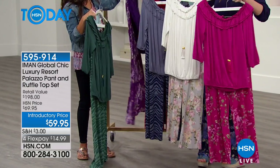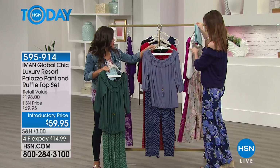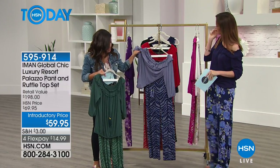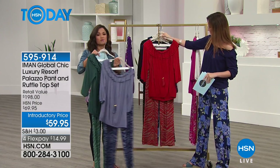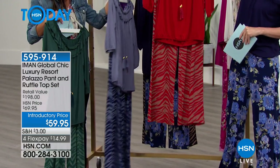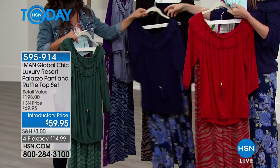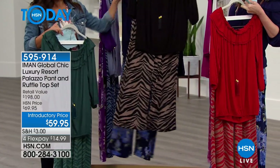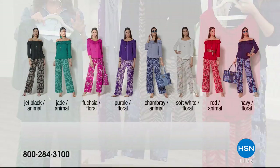Two pieces for $59 — it's pretty incredible. And then these are the animal prints. So the jade animal print, and this is the chambré, that really nice soft blue, with the chambré and navy animal print pants. There's also red — and that red is with taupe, so that's a really great classic color. And then there's the black animal print. I love this with the taupe as well. Plenty of options to choose from.